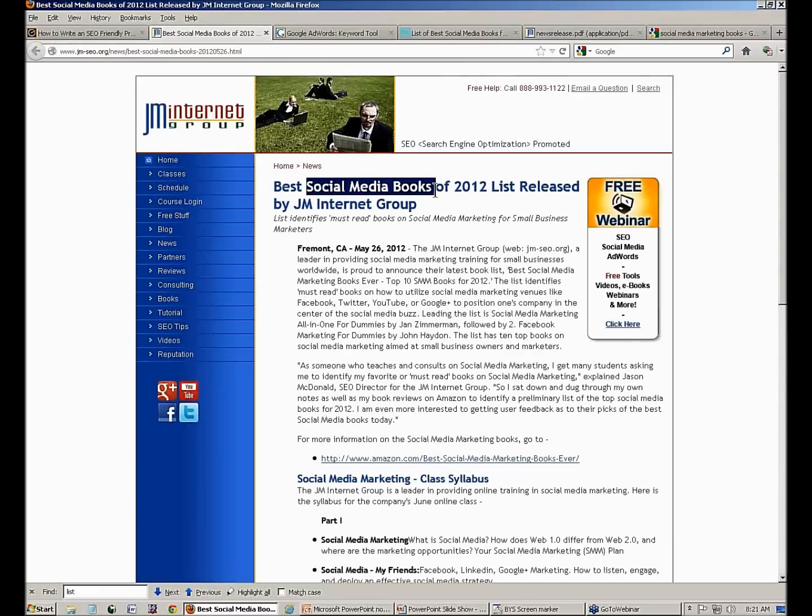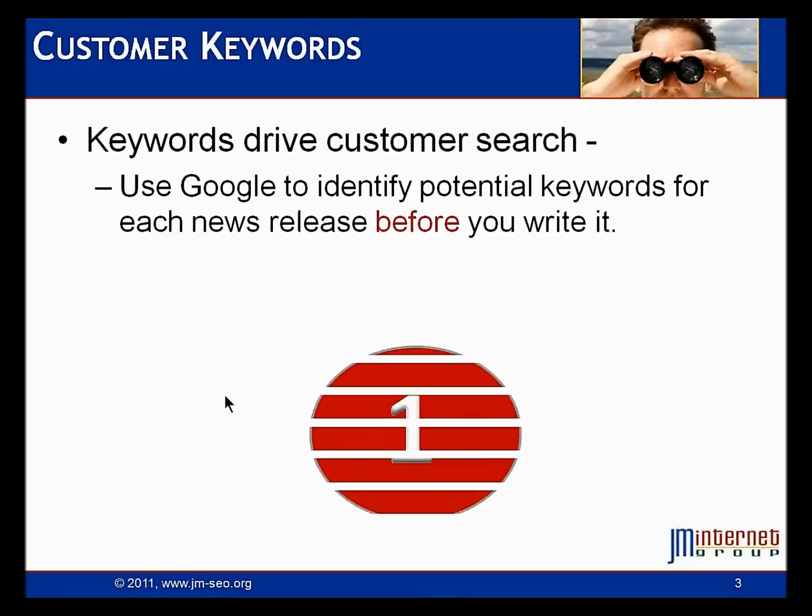What is this press release targeting? This is a press release about a list I put up on Amazon of the best social media books, because I'm targeting searches. People are looking for social media — they're going to type in 'best social media books' or 'top social media books.' I'm coming out with a book on social media, so I'm getting all my SEO in line to show up number one on those searches. I know my phrase is 'social media books' and the first thing I've got to do is keyword research.